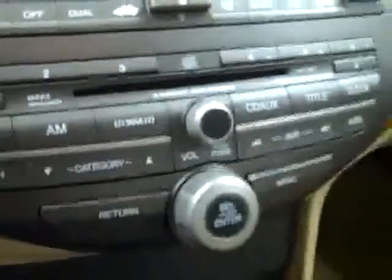Up front, you get a multifunction steering wheel, center console shifter, dual heated seats, and a six-disc CD changer with radio. There are also dual climate controls. When you start it up, you can see the 28,000 miles on the display. Up above, everything is in good shape — there are side curtain airbags, the headliner is in great shape, and there's a real nice sunroof in this vehicle too.